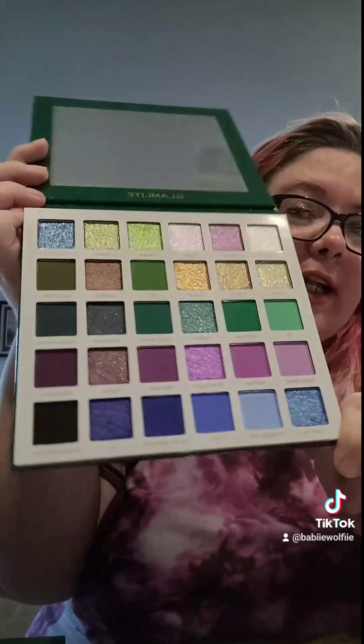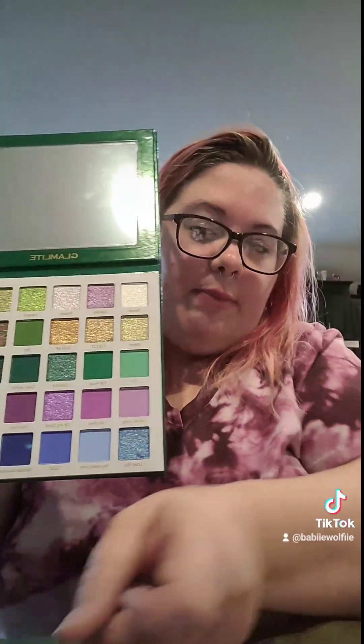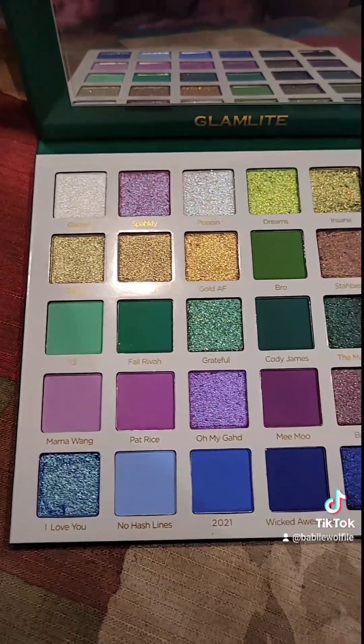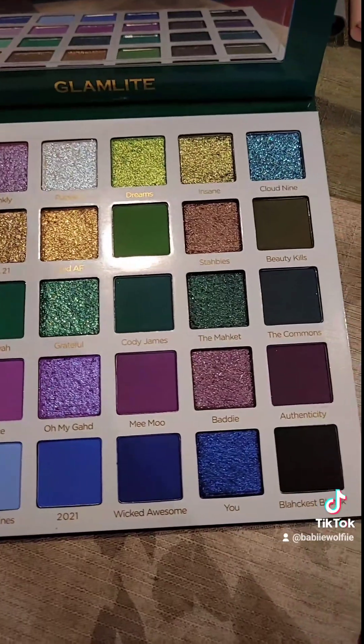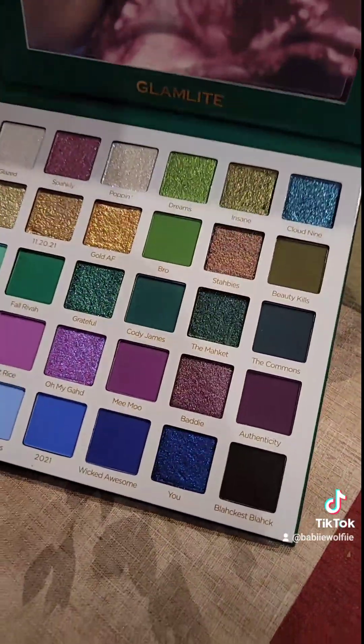I'll flip y'all around so y'all can actually see them up close and personal. I always keep these too — I just have a thing about keeping the plastic in the boxes; judge me, I don't care. Alright, I flipped y'all around so y'all can see the palette. Oh my goodness, cannot wait to use this.